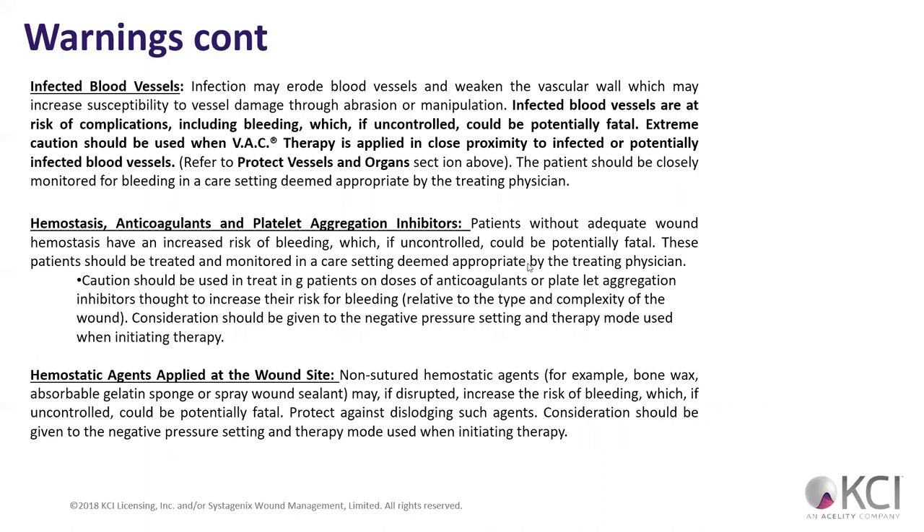Infected blood vessels — anytime we have infections we've got to be careful. An infection can cause problems in that wound bed — may not want to do wound VAC therapy. But again, it's a warning, not necessarily a hard contraindication. Any type of problems with blood clotting — anticoagulants, platelet aggregation — those clot busters, we've got to be monitoring constantly.